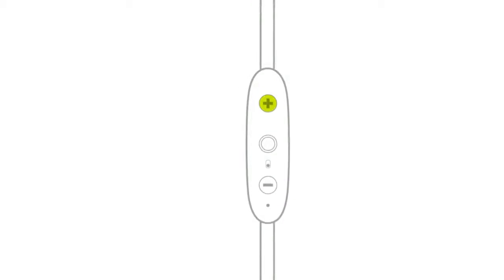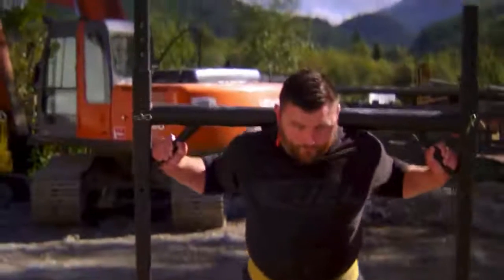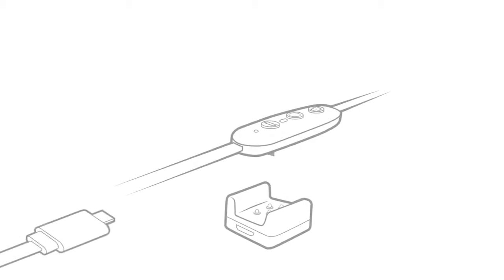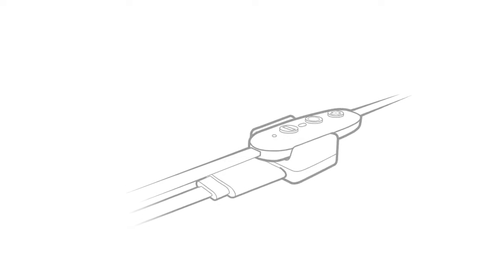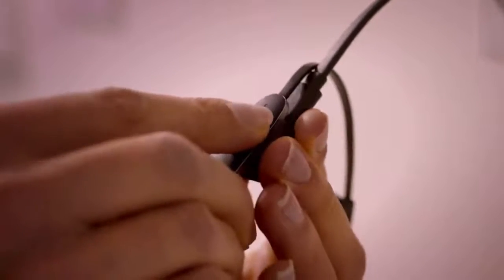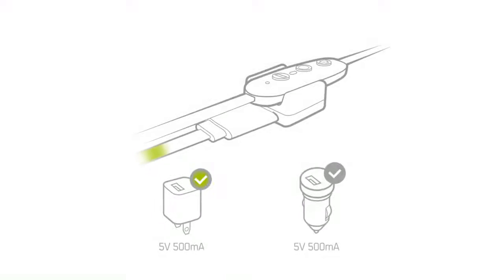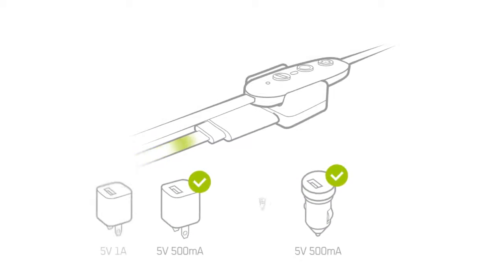On one of the earbuds there is an inline mic and remote which you can use to change tracks, adjust the volume, or use as a microphone. When it comes to sound quality, the mids and highs are crisp while the bass is energetic, so when you're listening to some rough tracks you will instantly notice how punchy it is. You can also take advantage of the MySound app, which will let you enhance the sound quality and customize the sound profile using EQ settings.